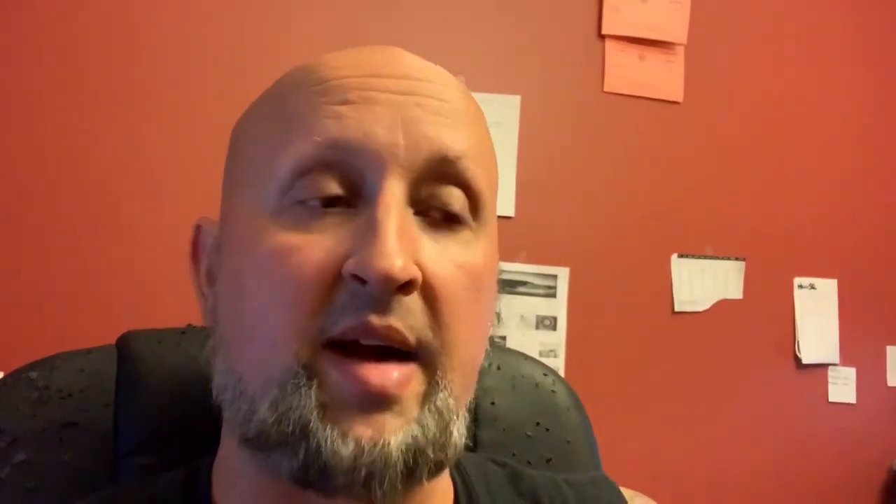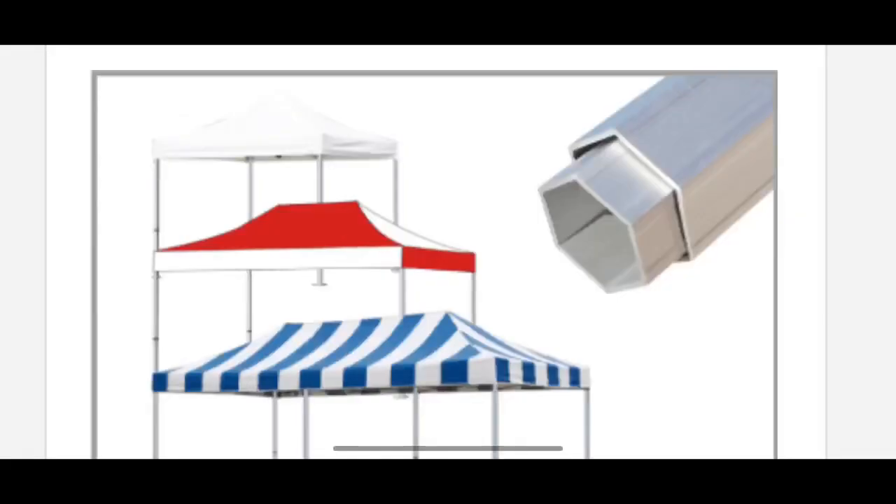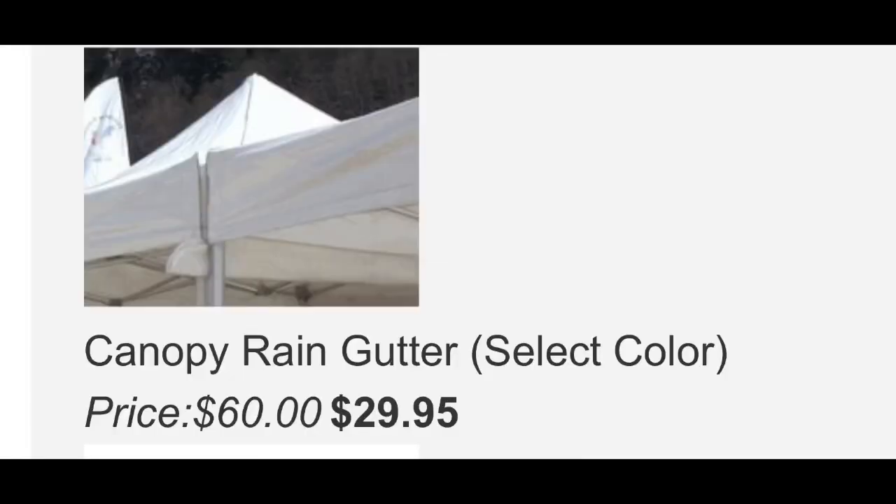Especially if they're high quality. Someone told me about this brand called Yourmax, where the frame is like an octagon instead of a square that can bend easily, and the top can actually be used in the rain. I'm going to start with a 10x10 and a 10x15, then move up to a 10x20. I also like that Yourmax has a gutter system so you can string a few in a row.